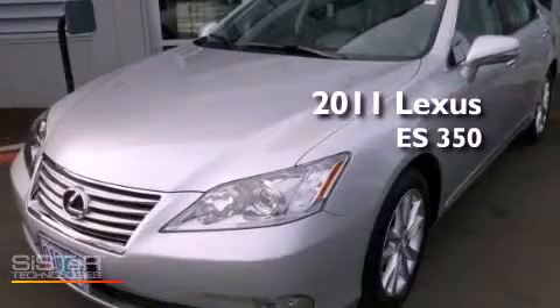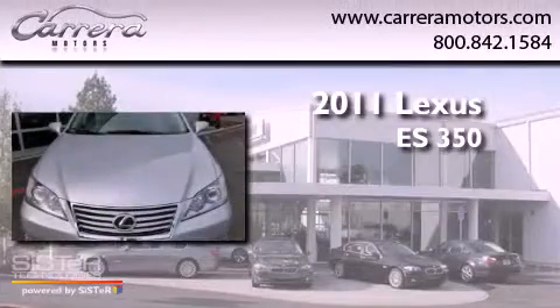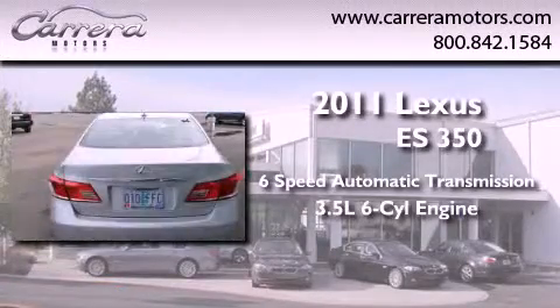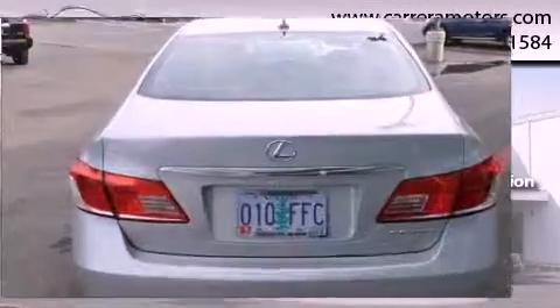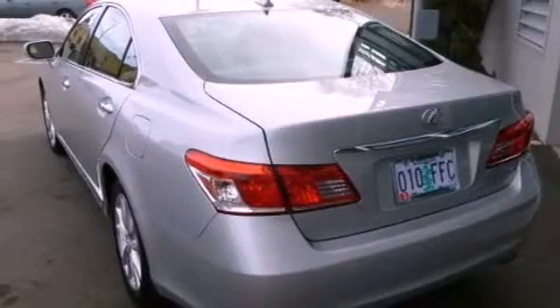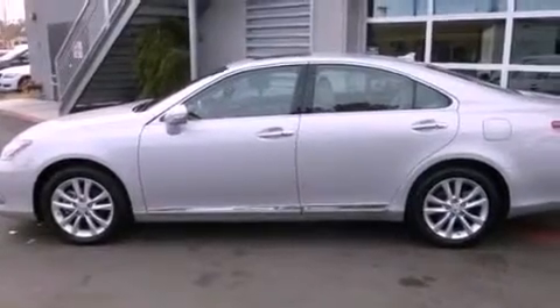This is a 2011 Lexus ES350. This vehicle has seating for five adults and a 3.5-liter V6. Its top features include a low tire pressure indicator, traction control and stability control systems, XM satellite radio, aluminum wheels, and automatic collision notification.